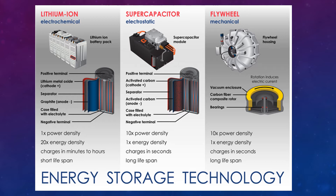In the case of lithium-ion batteries, it charges in minutes to hours. Supercapacitor takes a few seconds, and flywheel also takes a few seconds. Lithium-ion battery has a short lifespan, whereas supercapacitor and flywheel have a long lifespan.